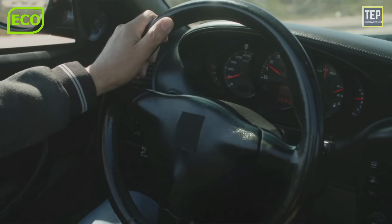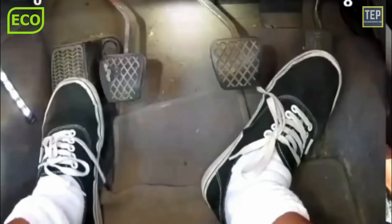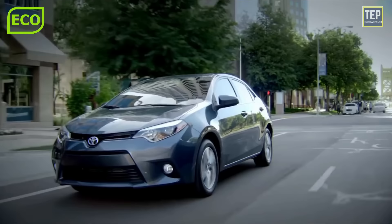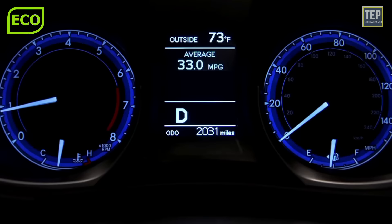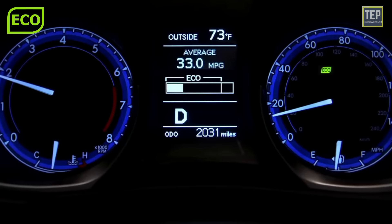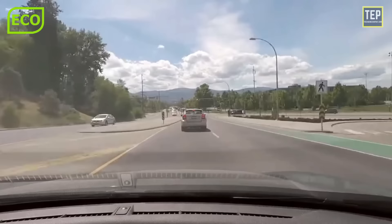The eco driving indicator light helps the driver drive in a more fuel-efficient way by monitoring acceleration and indicating when you're driving in a way that wastes gas. If you step too hard on the accelerator, the eco light disappears from the display. On average, if the eco light is on, the computer is letting you know that the engine is operating close to its maximum miles per gallon. It's normal for the eco light to go off when you're speeding up or slowing down — always try to match the speed of traffic before focusing on eco mode.